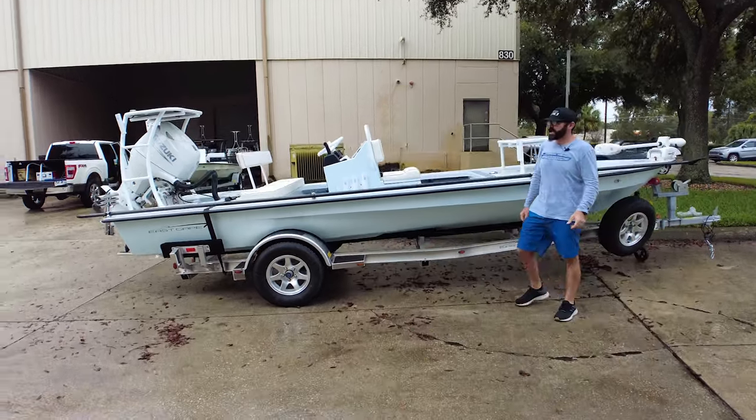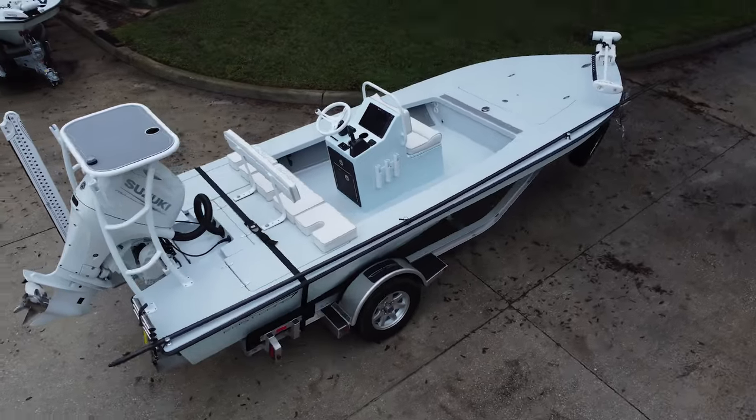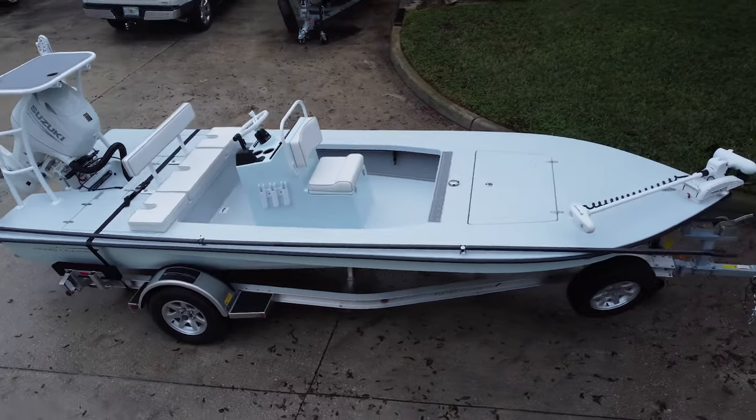Hey, what's up guys? It's Adam with East Cape. We got a little break in the weather, so we're going to do a quick video on a very clean Vantage headed out to the Eastern Panhandle area, Icafina — some really beautiful country up there.